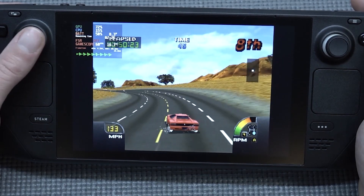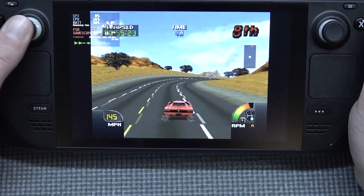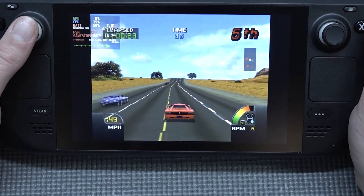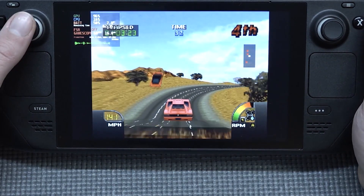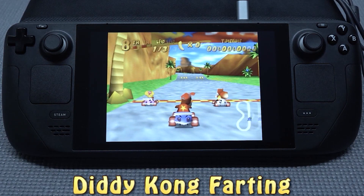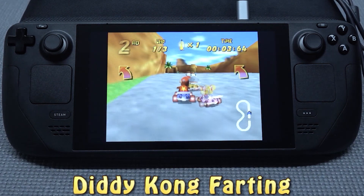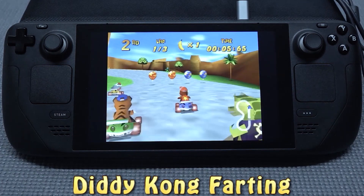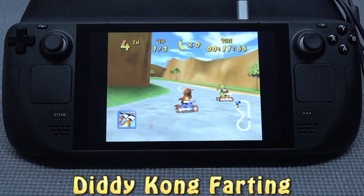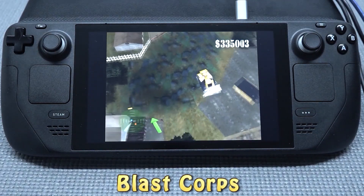This game always gives me so much trouble when it comes to emulation on cheap devices. But when you've got a beefy device like the Steam Deck, it will run just fine without any hassle.